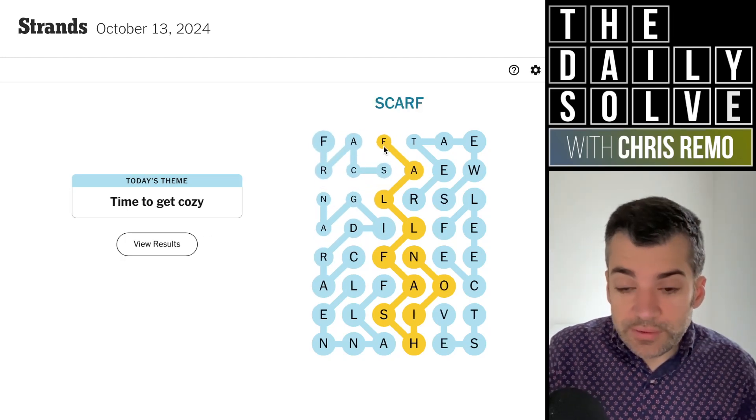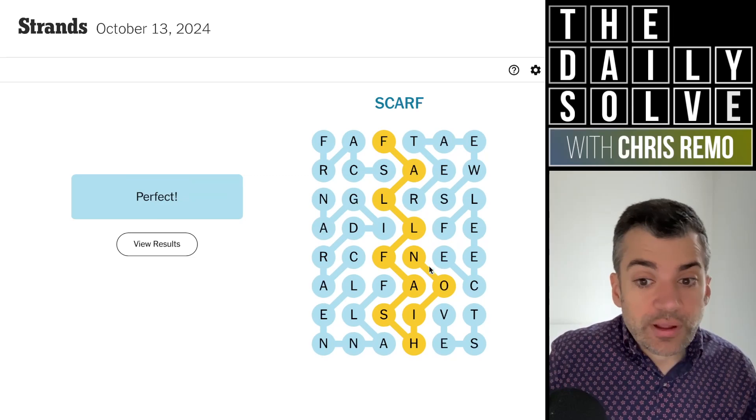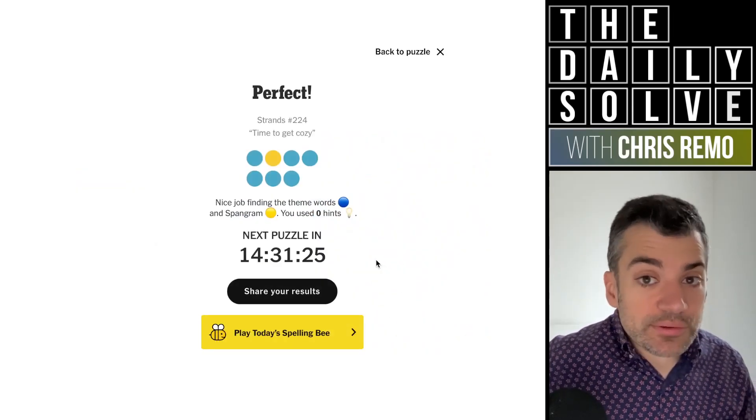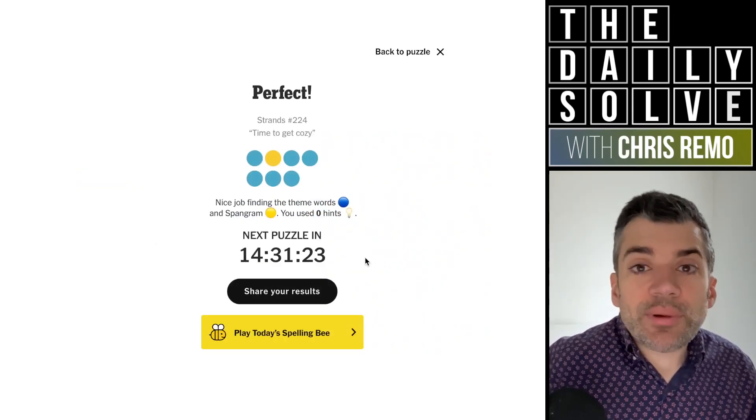Well, that came together very nicely, especially after getting fall fashion, which helpfully bisected the grid in a very efficient way. And there we go — those were the strands. Time to get cozy is indeed the case. Back tomorrow. Bye for now.